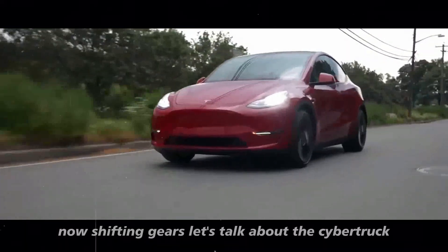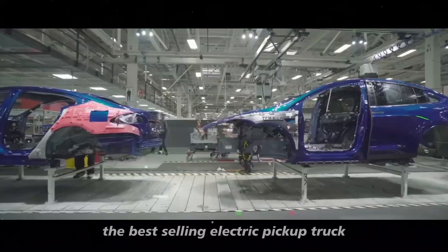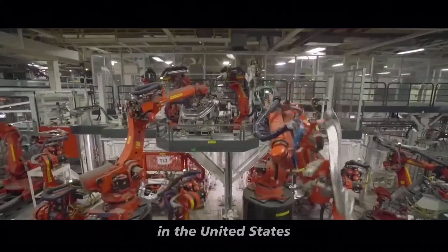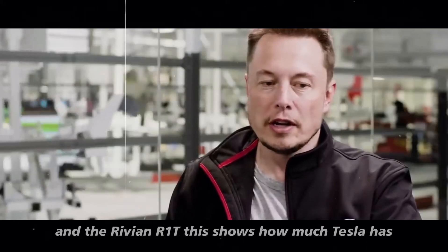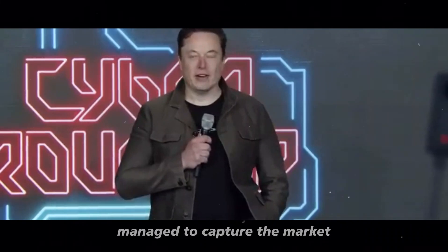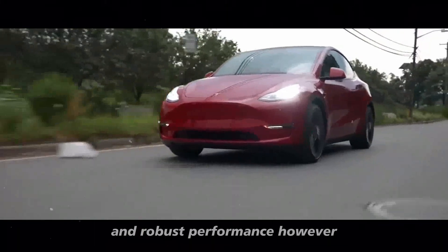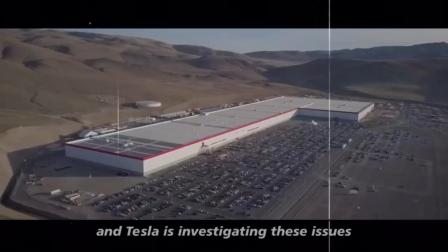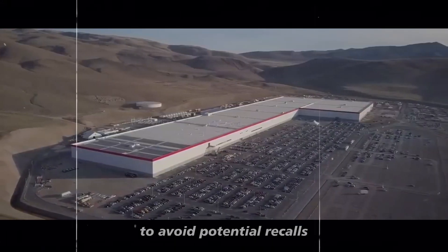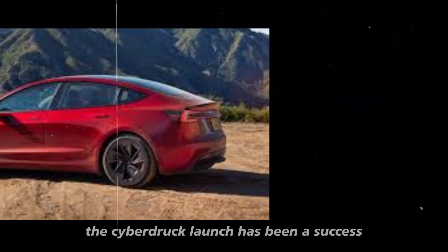Shifting gears, let's talk about the Cybertruck. Believe it or not, it is already the best-selling electric pickup truck in the United States, surpassing models like the Ford F-150 Lightning and the Rivian R1T. This shows how much Tesla has managed to capture the market with its futuristic design and robust performance. However, some owners have reported vibrations in the drivetrain, and Tesla is investigating these issues to avoid potential recalls. Despite some setbacks, the Cybertruck launch has been a success.